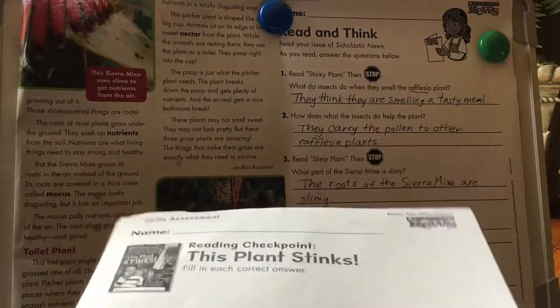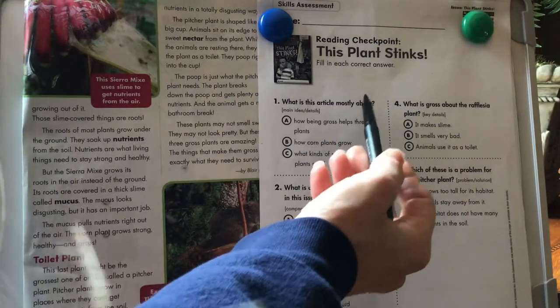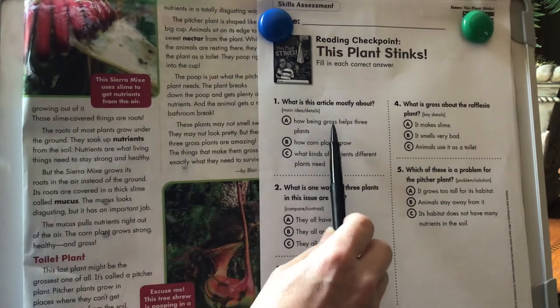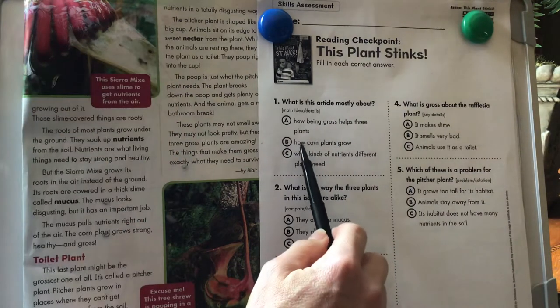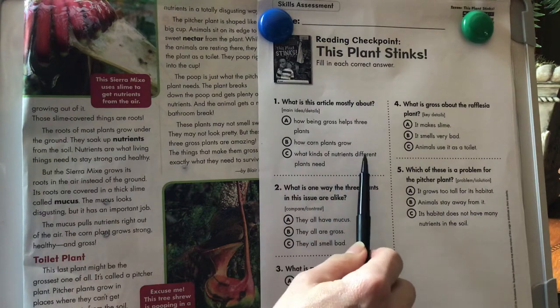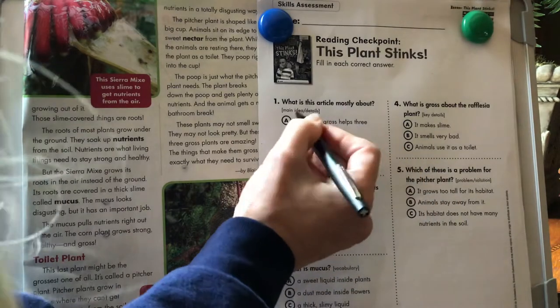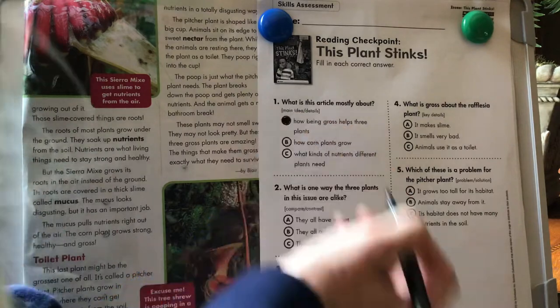Very fun and interesting article. Let's go ahead and do our reading checkpoint. This article is mostly about — let's figure out what we mostly read about here. How being gross helps three plants. We did talk about three different plants and they are kind of gross. The article is about how being gross helps three plants. We learned all about gross plants and how the gross things actually help them.